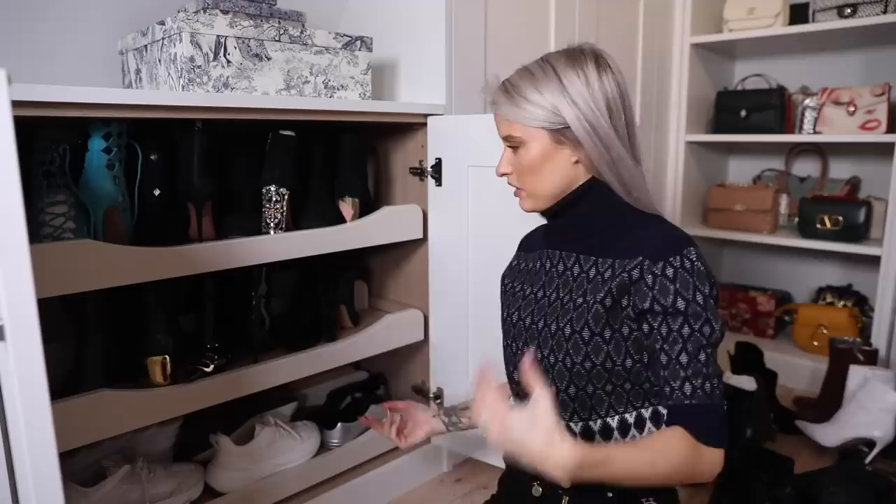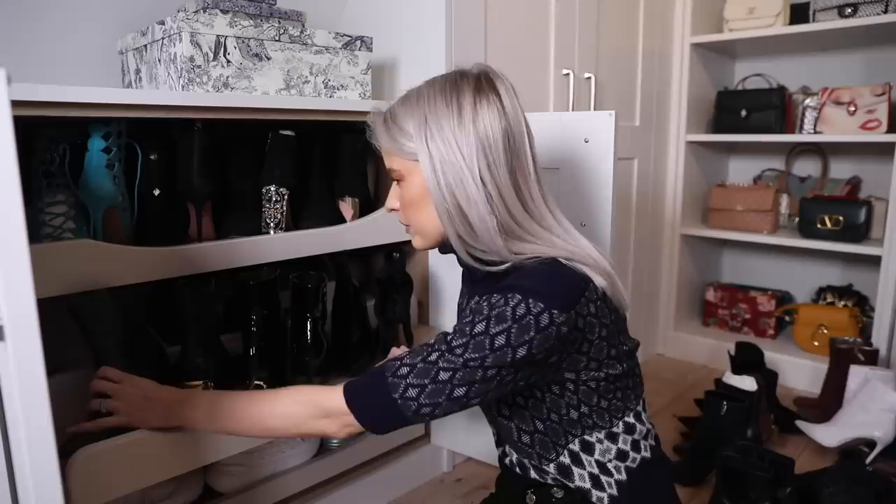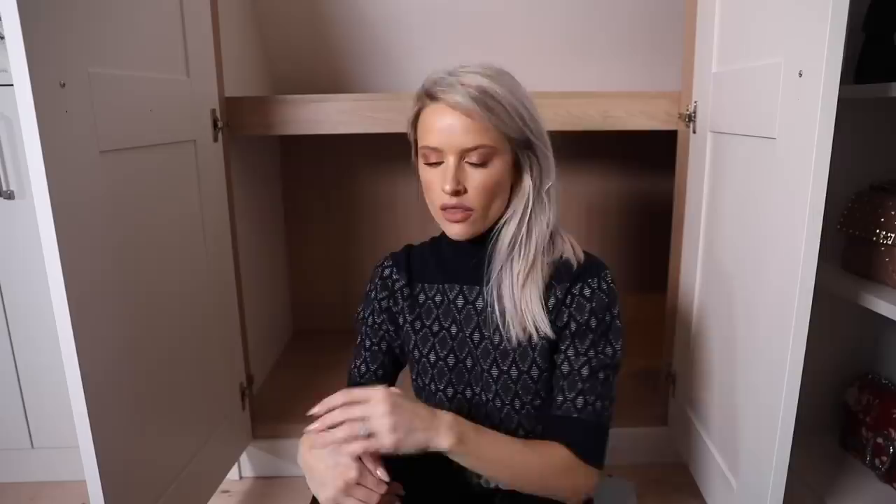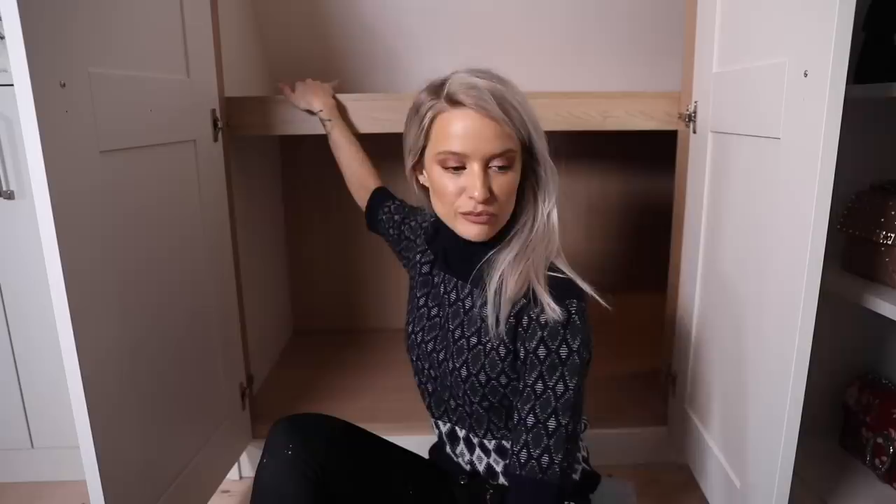The only other pair I'm not putting in are my new Dior sneakers with the monogramming - they're downstairs in the hallway because I'm wearing them so much. I'll leave some empty space for future use. Now the final cupboard space is for tall boots, over-knee boots, and ankle boots. There are a hell of a lot so I don't know if this is going to work.